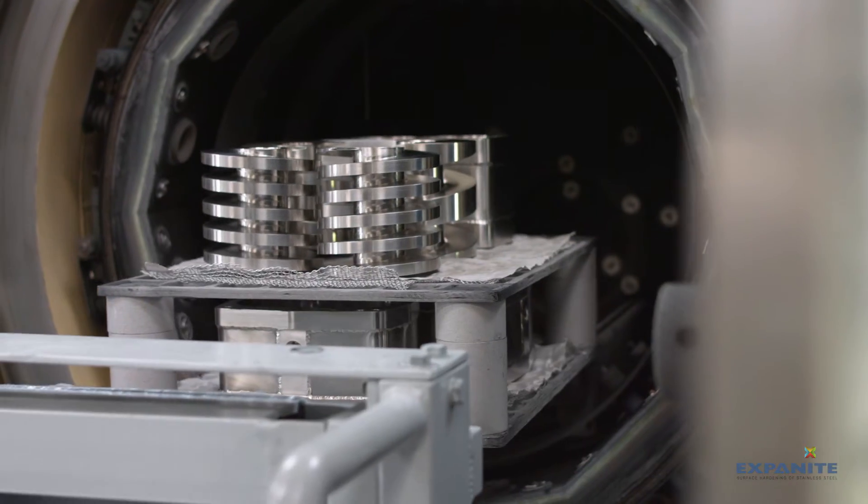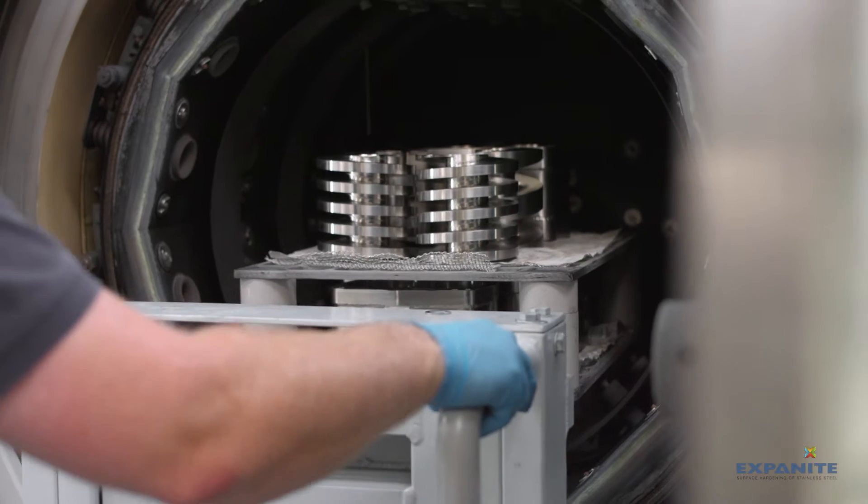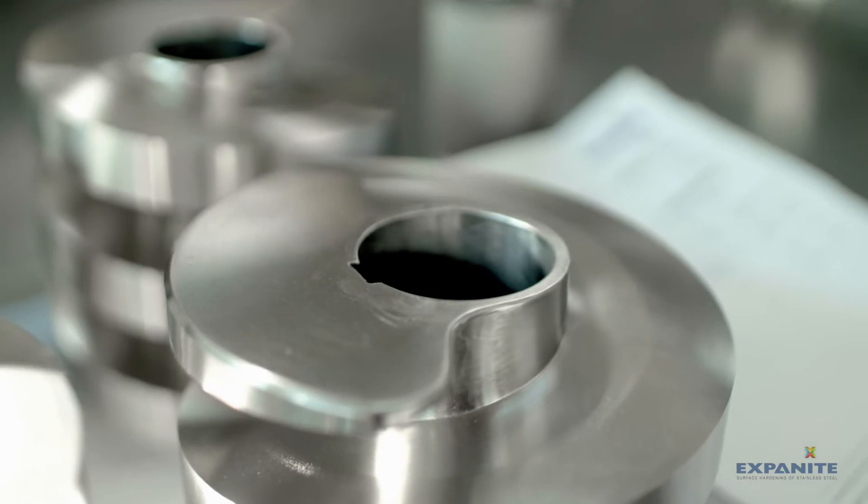It means moving from a very soft, sensitive material into something that is virtually scratch resistant. You cannot scratch an Exponite treated surface.